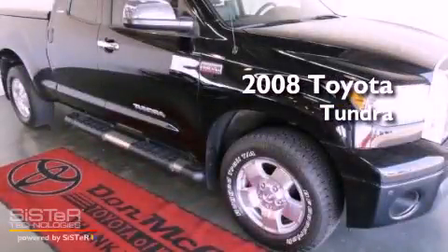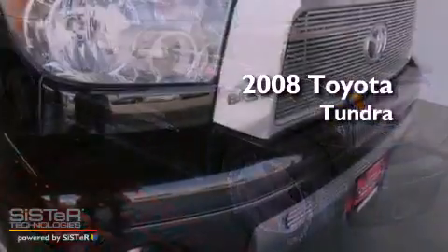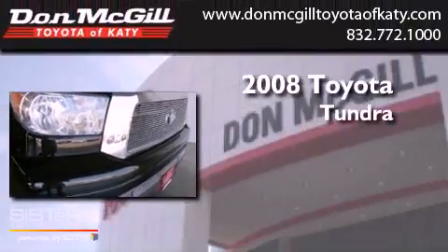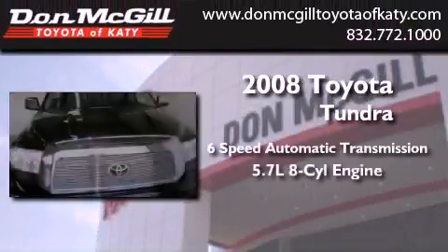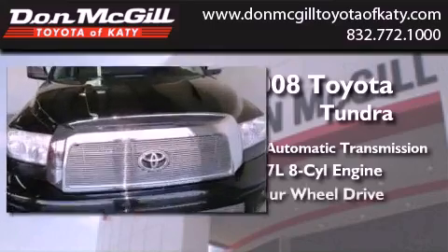This is a certified pre-owned 2008 Toyota Tundra. This truck has a 6-speed automatic transmission, a 5.7-liter V8, and 4-wheel drive.